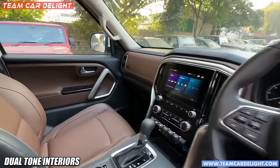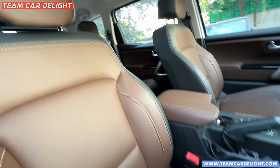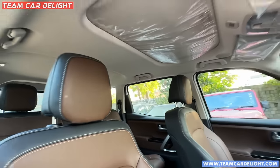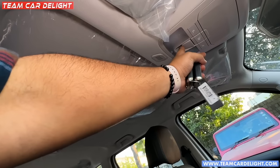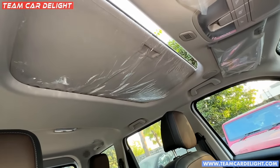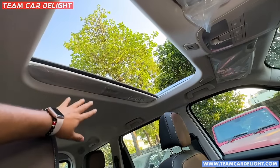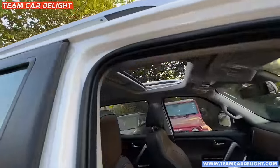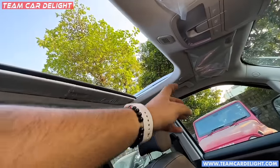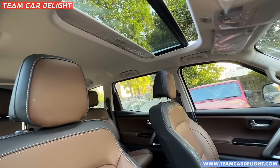The leather looks very premium and this is the leather seat upholstery. You can see the sunroof here - it can tilt and slide. The opening of the sunroof is quite wide. It's not small - although a full-size panoramic sunroof you will get in the XUV 7W; it's not seen here in this model.